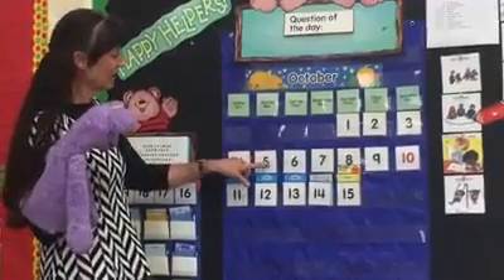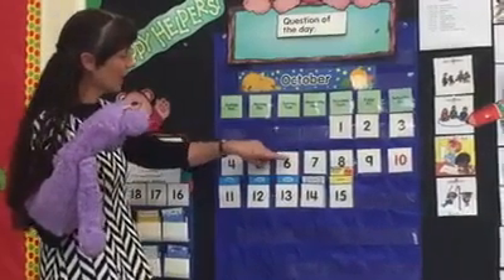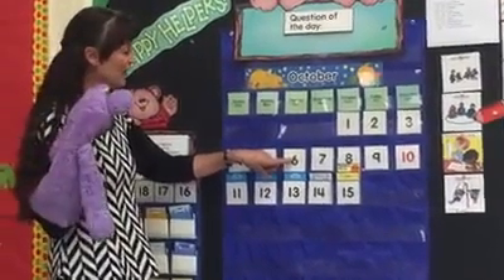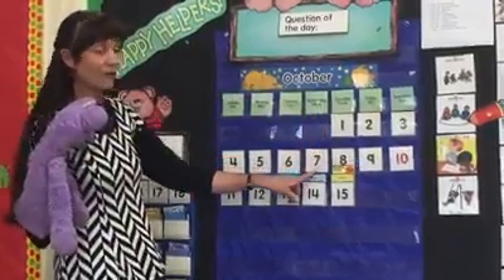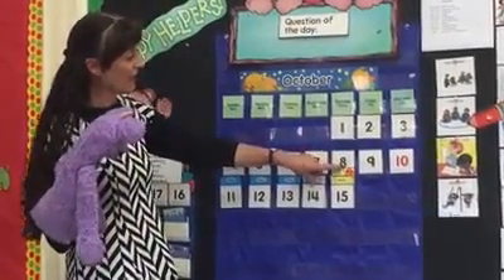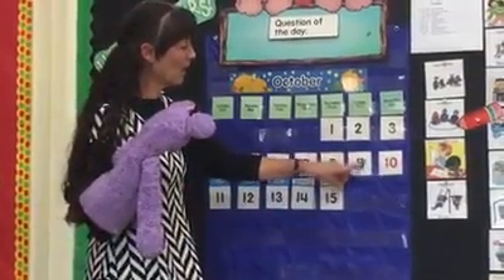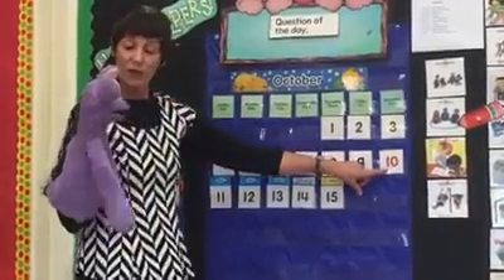Five — down and around, put on a hat, see what you found. Six — a curve and a ball, what a mix, I am number six. Seven — across the sky and down from heaven, I am number seven. Eight — make an S, now don't wait, climb back up and check the game. Nine — a ball in a line, I'm number nine.